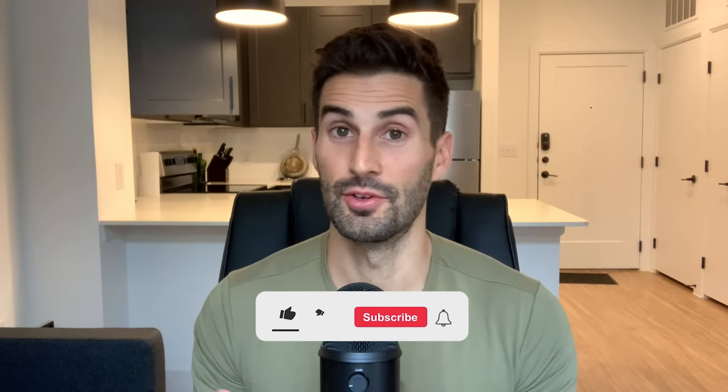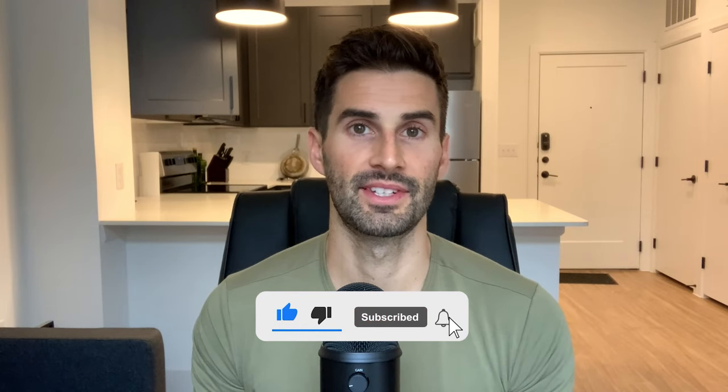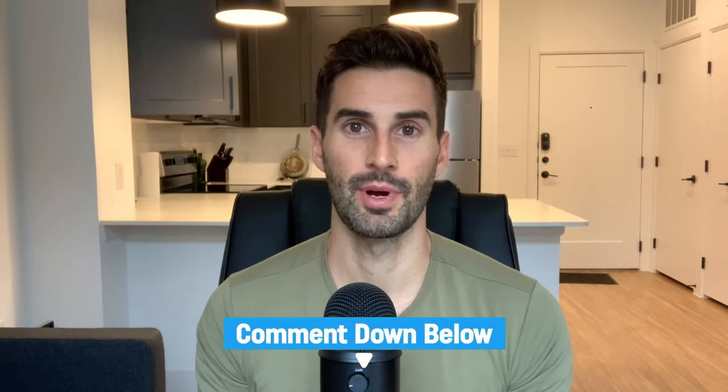That is all for today. If you enjoyed the video, please like and subscribe to my channel for more related content. I post a new full-length video every Monday and YouTube Shorts throughout the week. Thanks so much for watching and I'll see you in the next video.